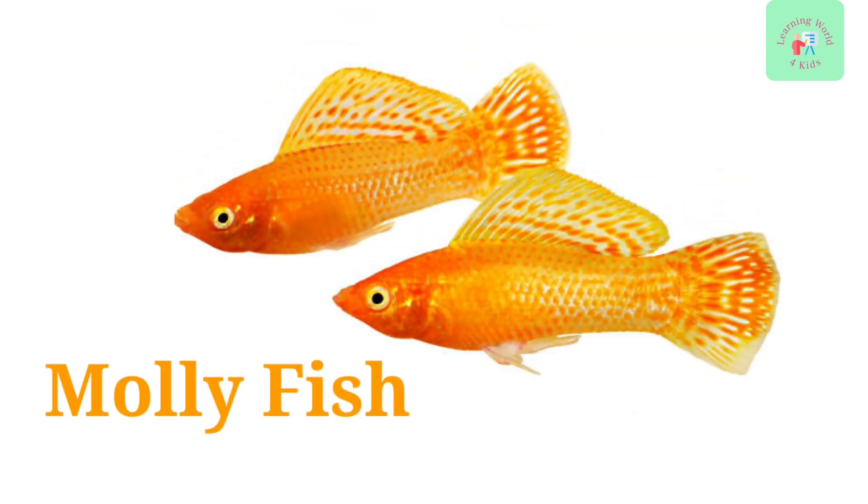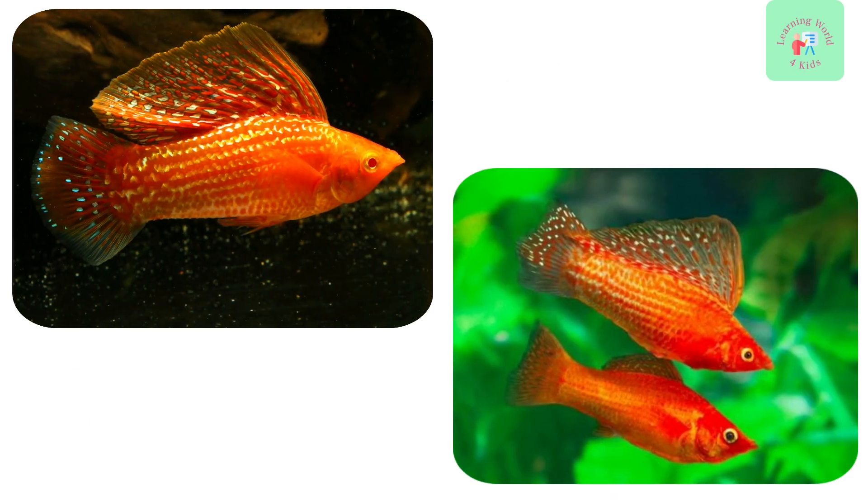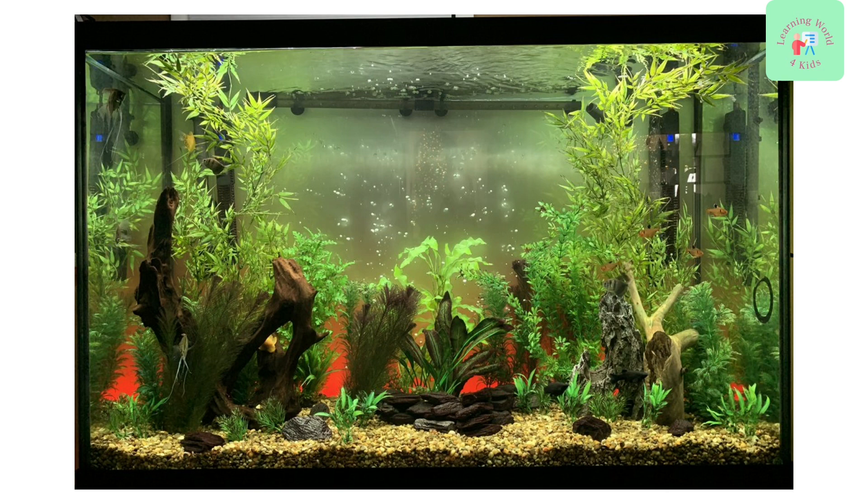Let's dive into the world of Molly Fish. These fish come in various colors and are known for their lively personalities. They're a delight to watch in aquariums.